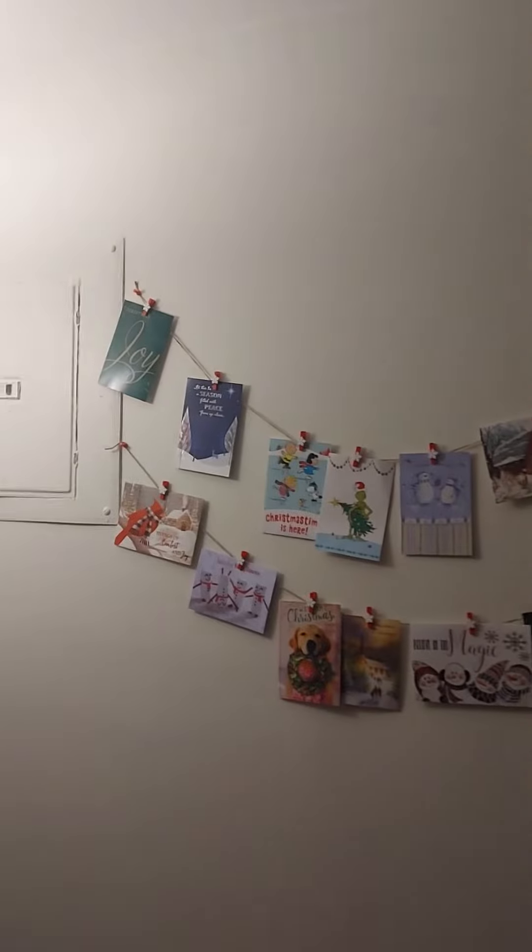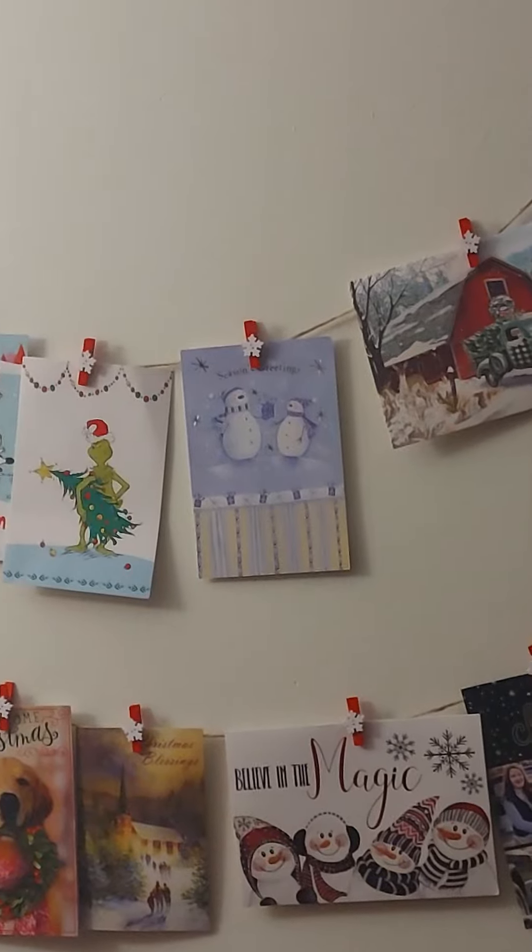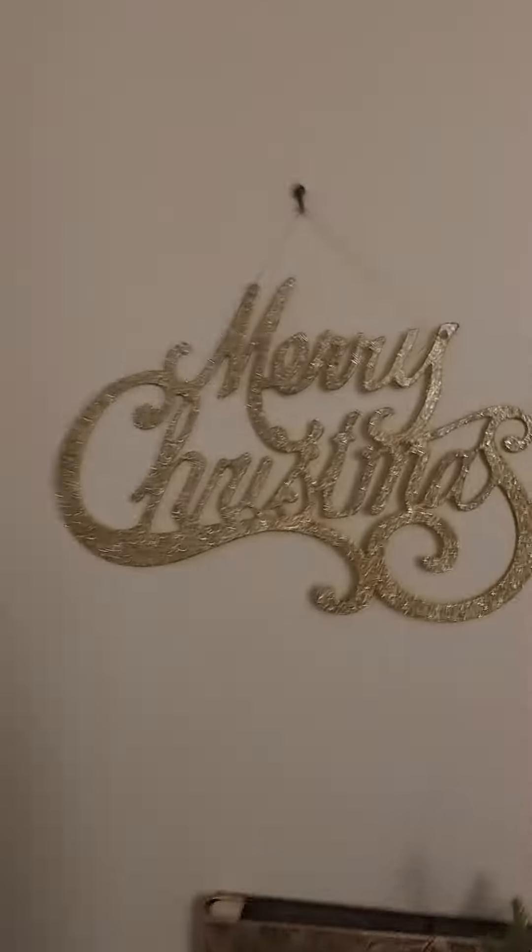These are cards — actually from work — and it has little snowflake clips. I'm really loving that. And then in this corner I just have a Merry Christmas sign, this little fir tree, and a nutcracker.